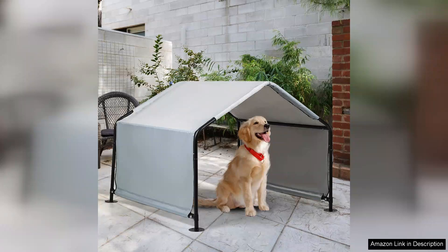Overall, the Dogshade Shelter is an excellent investment for any pet owner looking to provide their dog with a comfortable outdoor space. Whether you're planning a day at the beach or just want a shaded spot in the yard, this tent delivers on all fronts. I highly recommend it for anyone seeking a reliable, stylish and functional shelter for their beloved pets.